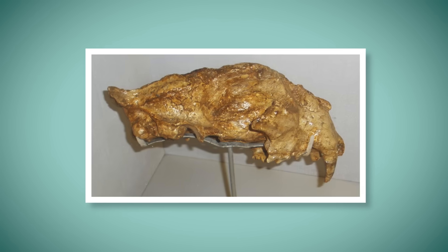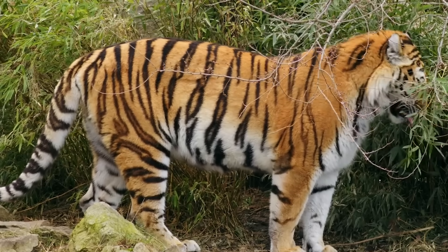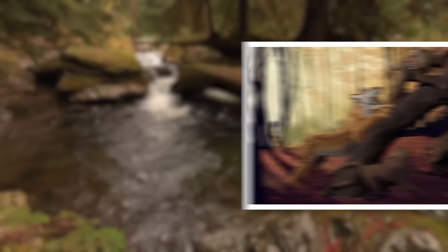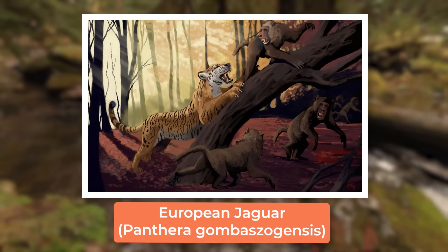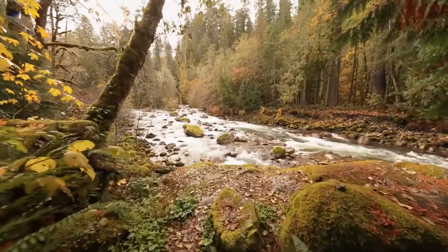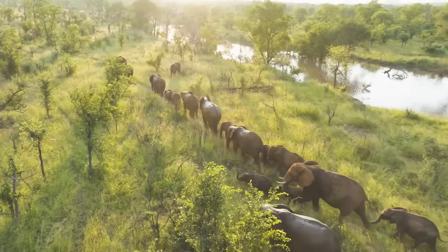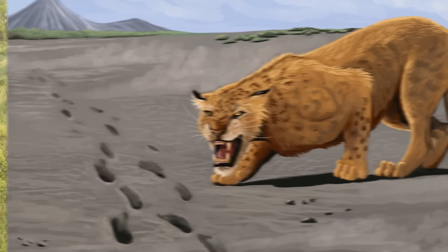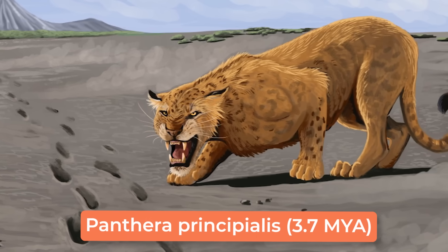Today I'd like to cover an animal I find particularly interesting — not necessarily due to characteristics like its size, but rather for where it was found. As you can tell by the title, that animal is the European jaguar, Panthera gombaszoegensis. Some researchers believe that the ancestor of the European jaguar evolved on the continent of Africa, the same continent that housed some of the earliest pantherines such as the Pliocene Panthera principalis.